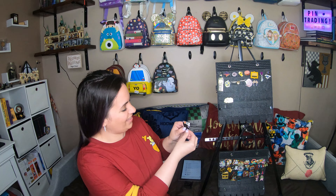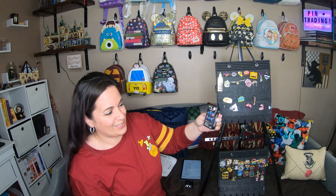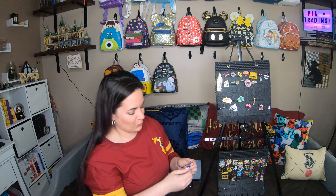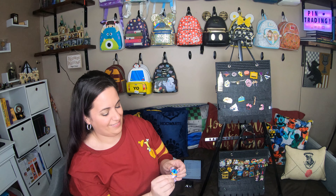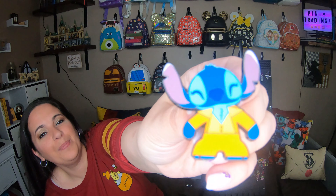Last one — we have a Loungefly Disney Stitch pin. I am so excited, I cannot wait to figure out which one we got. Oh, I love it! Look at that — super, super cute.